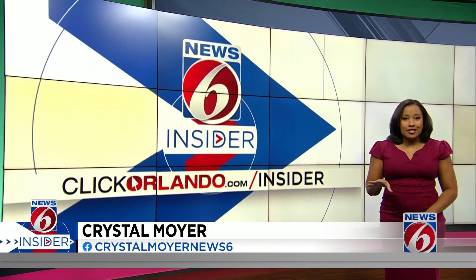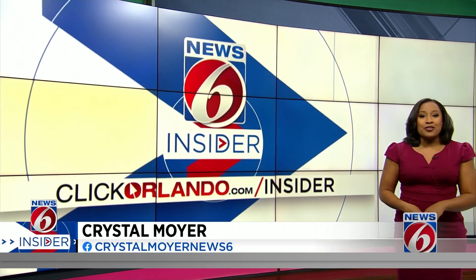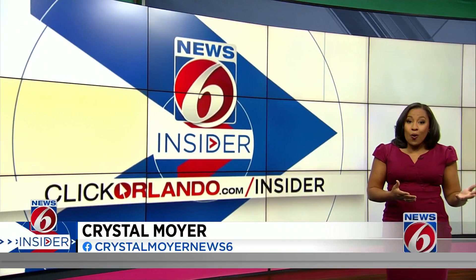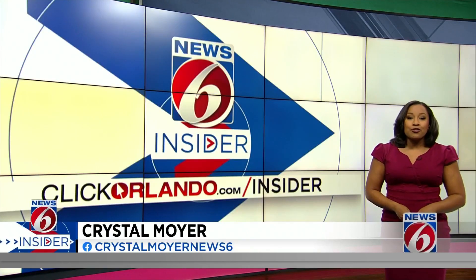Don't you hate waiting in line sometimes at the DMV or tax collector's office? You're like, I only need the sticker. You can get your tax renewal online, or you can use a new kiosk that's been installed in several Publix grocery stores throughout Central Florida, the latest in Seminole County.